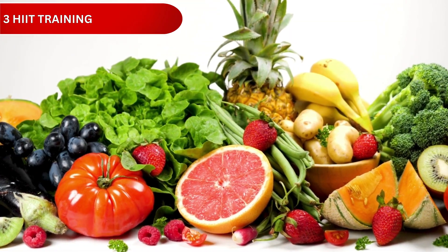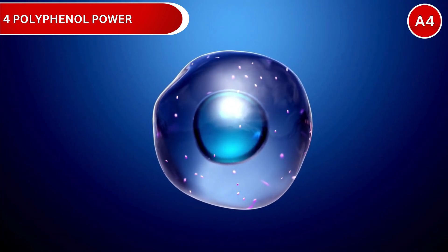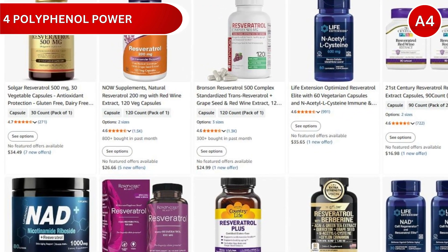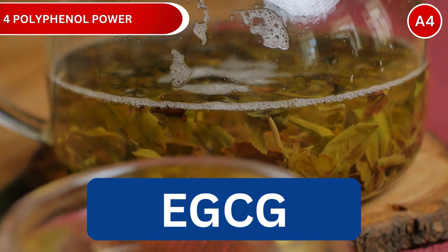Strategy number 4: Polyphenol Power. Polyphenols are plant compounds that protect cells from damage and inflammation. Key ones for longevity include resveratrol, which activates sirtuins; quercetin, which removes damaged cells; and EGCG, which you can get from green tea.